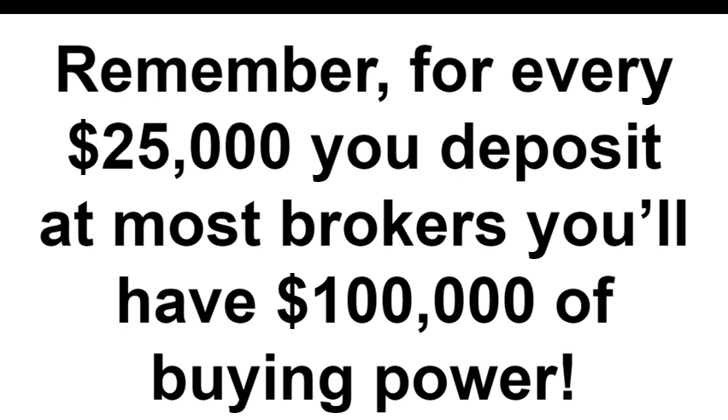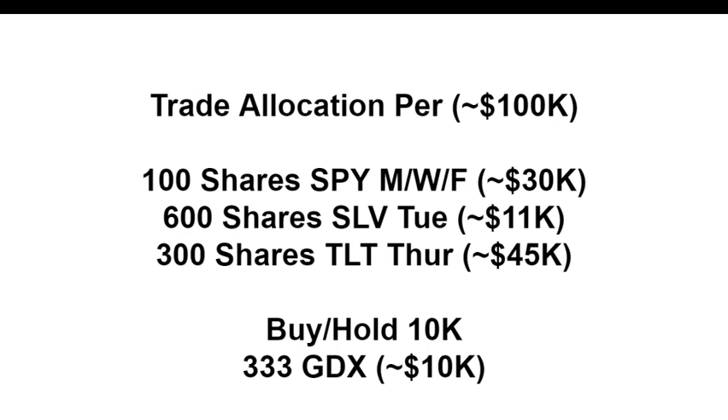For every $25,000 you deposit at most brokers, you'll have $100,000 of buying power. Here is the trade alert schedule: if you can put $100,000 to work on Monday, Wednesday, and Friday, we take advantage of three option expirations a week on the world's largest fund — the SPY ETF.